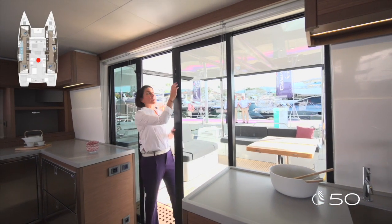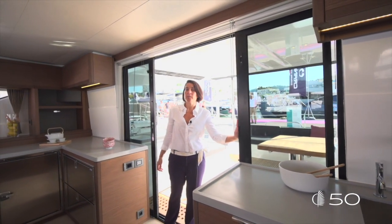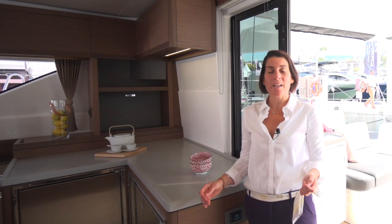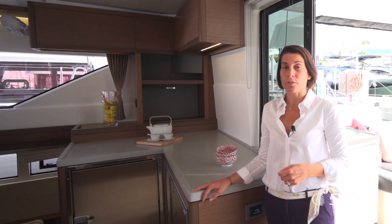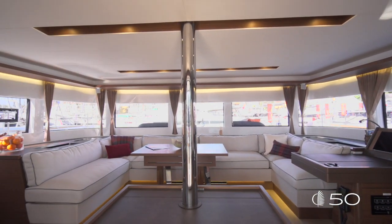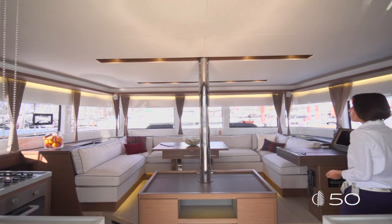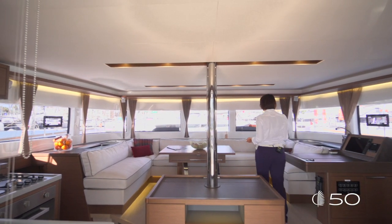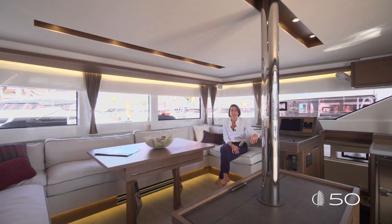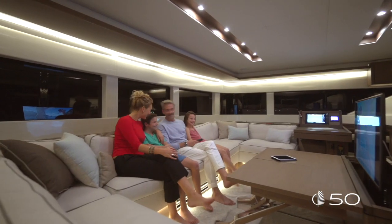With two large sliding doors, the cockpit and the saloon are completely communicating. As soon as you get into the saloon of the Lagoon 50, you find something really amazing: a sofa, as large as the saloon itself, lightly raised up for a perfect 360-degree view. This large sofa area has been designed to be both a perfect dining area and a lounging area at the same time.